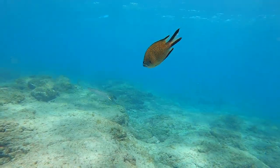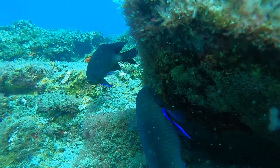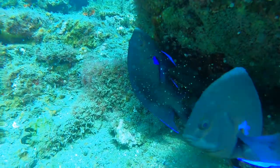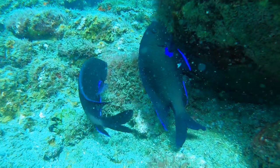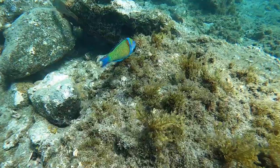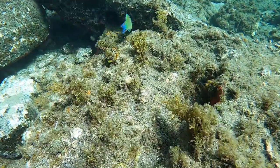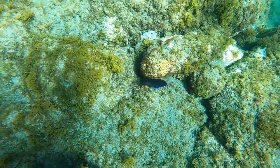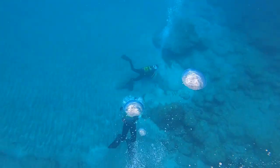Snorkel to the left side of the beach. Here you have a shallow reef that is home to an abundance of tropical fish. It is also possible to spot angel sharks and stingrays in this snorkeling location. And if you see a scuba diver beneath you, make sure to say hello.